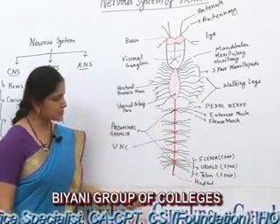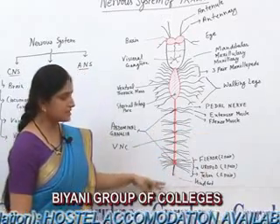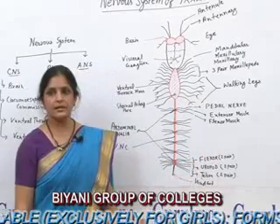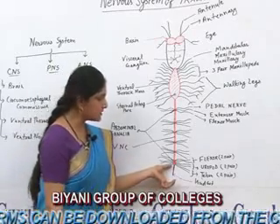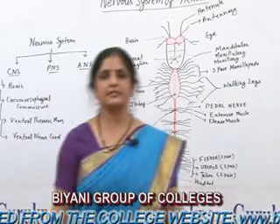The last segment of the abdominal ganglion is the largest, and from it arise 13 nerve fibers, of which two pairs go to the flexor muscle, two pairs go to the uropods, two pairs go to the telson, and one single long nerve cord goes to the hindgut.